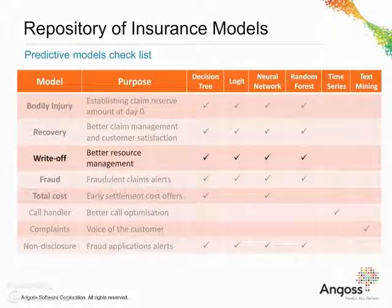Write-off model would help getting immediate value for salvage and better resource management by preventing unnecessary administrative costs incurred from repair centres if the car is not repairable.